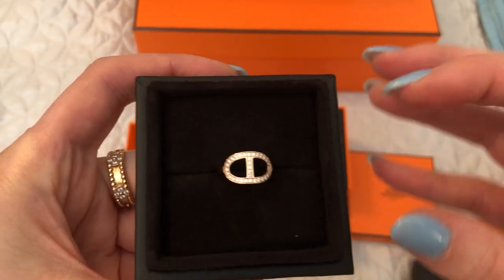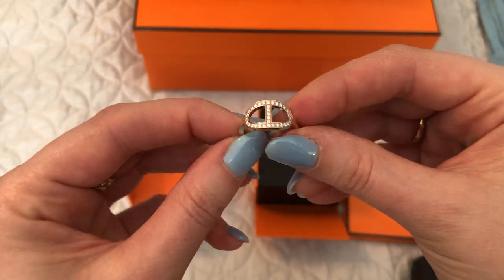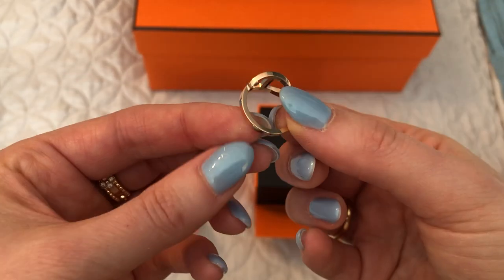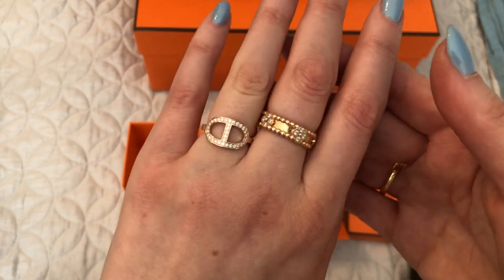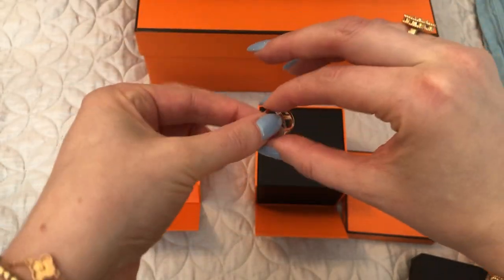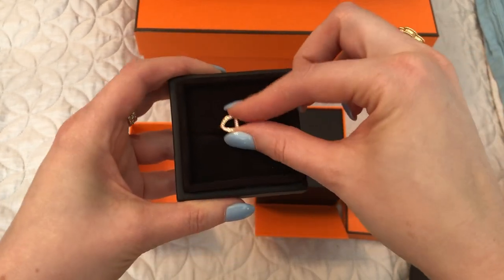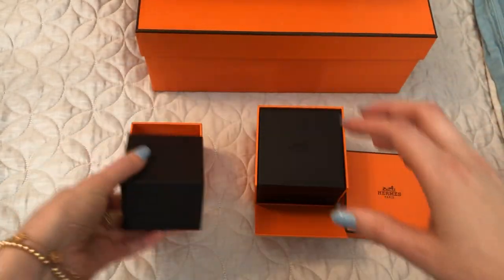Then, to match the bracelet and the earrings that I already had, I got this ring. I can't remember what it's called, but I know this one is on the website. It's that same design, and it's got the diamonds, and it's rose gold. So I'll just show you how it looks on — it's really pretty. I'm really, really happy with those two jewelry pieces. So those were the items that I went into the boutique for.